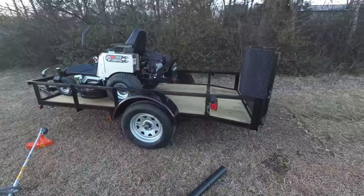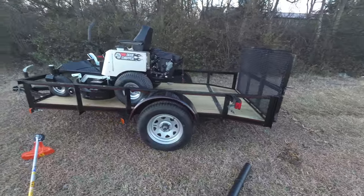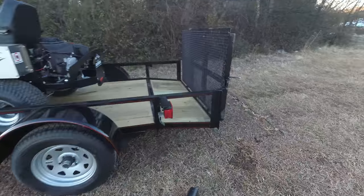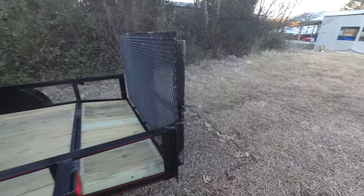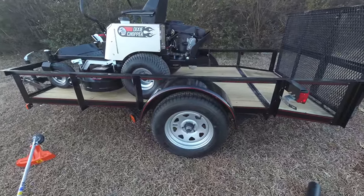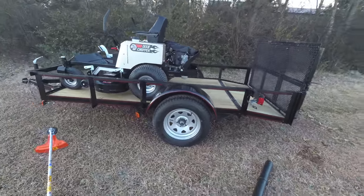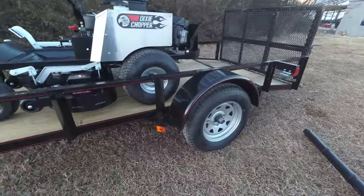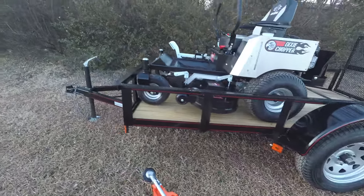Also included in this package is a 5x10 utility trailer with a dovetail. This trailer comes with spring hinges, 15 inch tires and rims — brand new — side marker lights, and a two inch hitch.